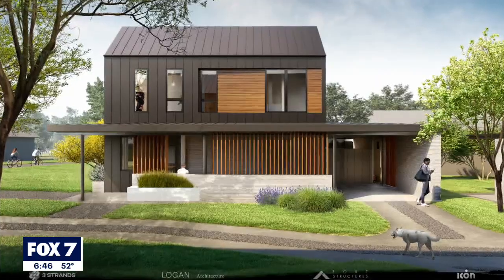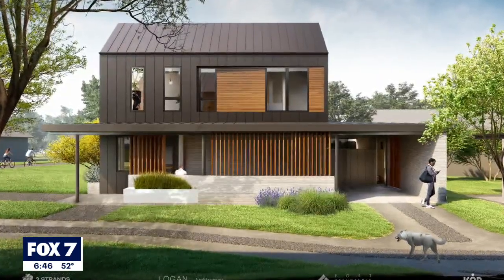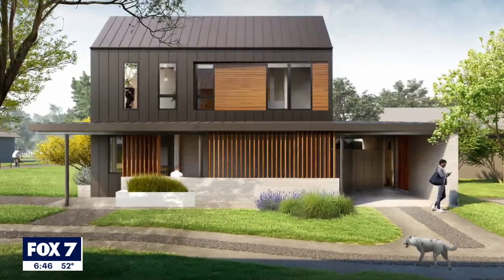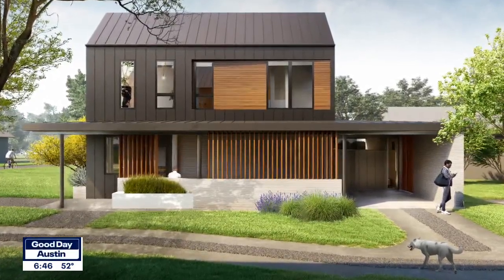Their latest unveiling is what they call the first series of 3D printed homes for sale to the mass market in the U.S., ready to move in this summer. It's the East 17th Street residences, comprised of homes that are between 1,000 and 2,000 square feet, nestled in a cozy part of East Austin, Texas.